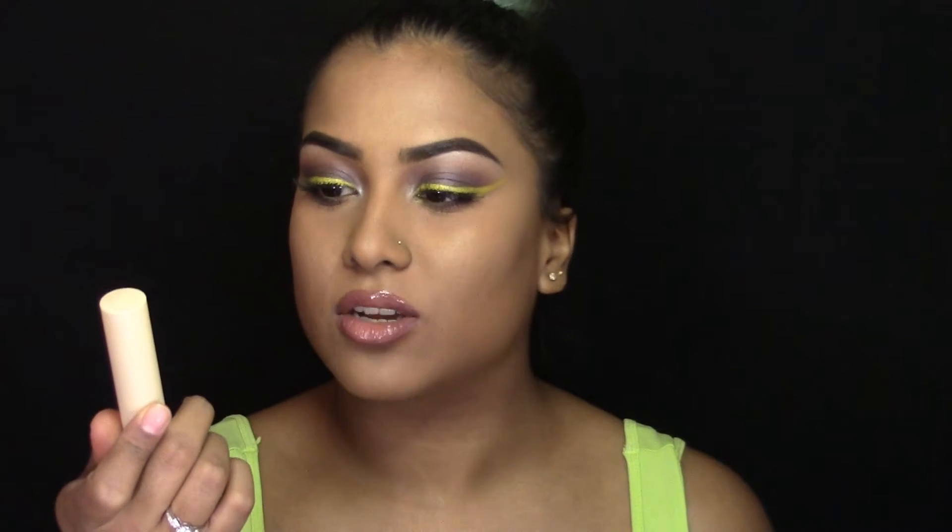Next is my Essence concealers. This is the cover stick in the shade 50 Matte Caramel, and this is the All About Matte High Covering Concealer in the shade Matte Ivory. Now Essence doesn't have a medium tone range of concealers, which is sad because they have really light to light medium and then they have really dark, but they don't have medium dark, which is very depressing. So Essence, if somebody is watching this video, please make it happen. I really want affordable makeup and Essence is the place to go, but they don't have my shade. Anyway, rant over.